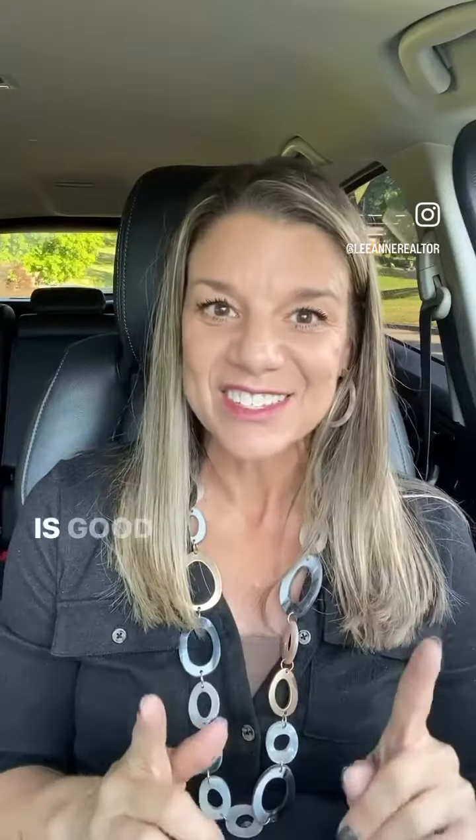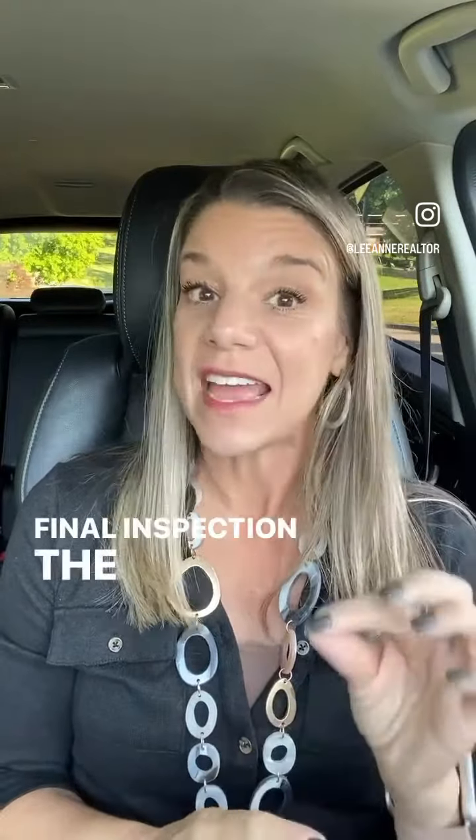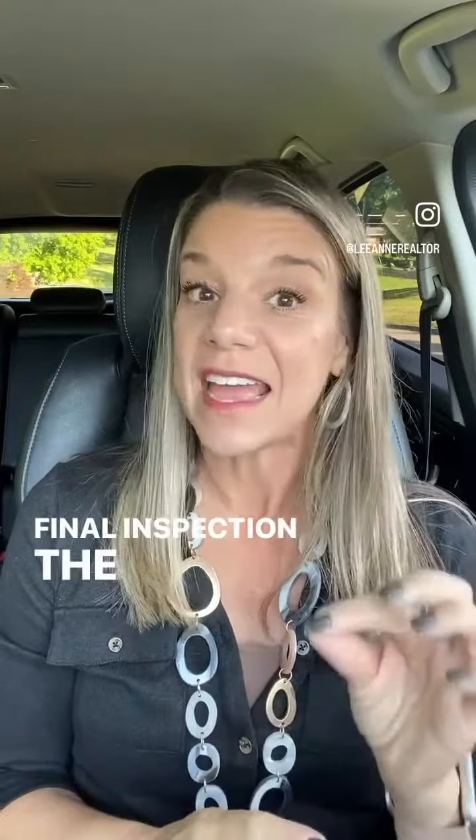Buyer's due diligence period: plan to be out of the house for about three hours during the home inspection and about 30 minutes for the appraisal. Title work is happening in the background, and usually no news is good news.